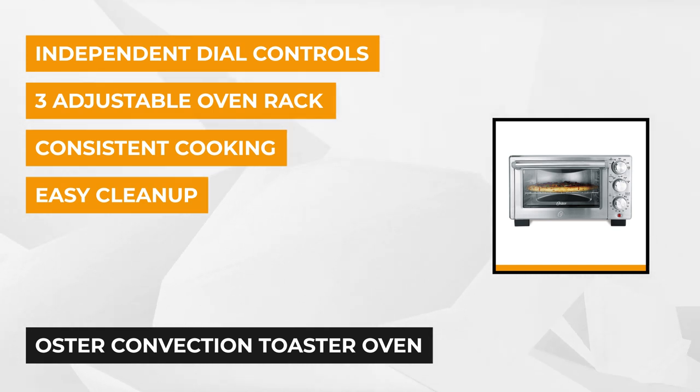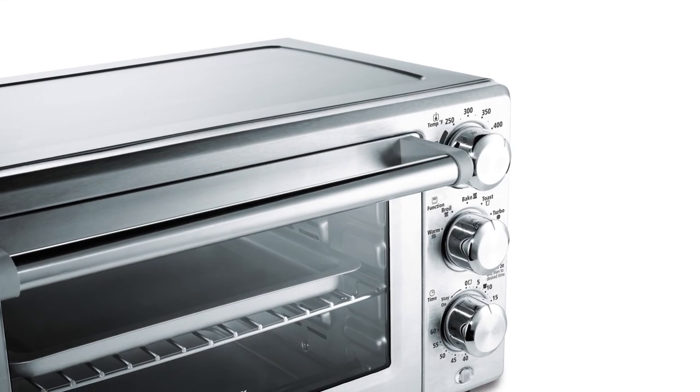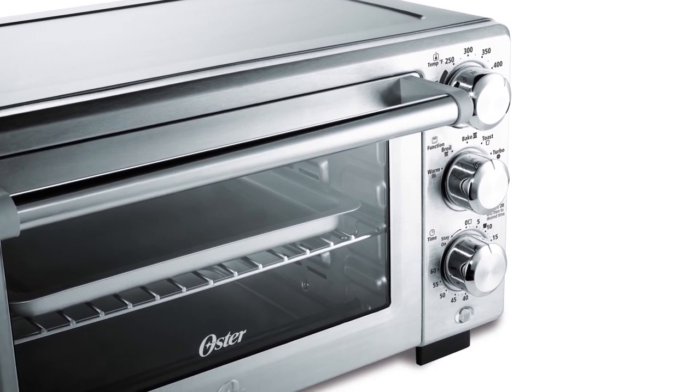The Oster Convection Toaster Oven has an independent dial control that you can freely regulate to adjust the temperature, choose cooking functions, and set the timer. With this, you can select the ideal settings for the food that you're going to cook.